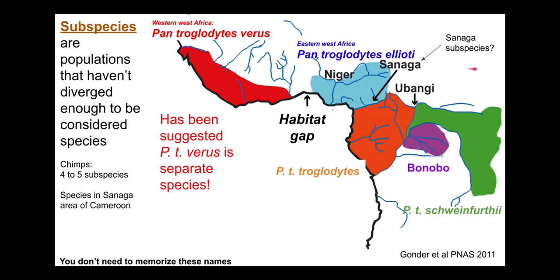But with chimpanzees — a species we've known about for a very long time and studied extensively — there's still debate about whether there should be a subspecies here. There's even debate about whether one subspecies over here should become its own separate species, due to a unique trait that makes it distinct enough to argue for that status.